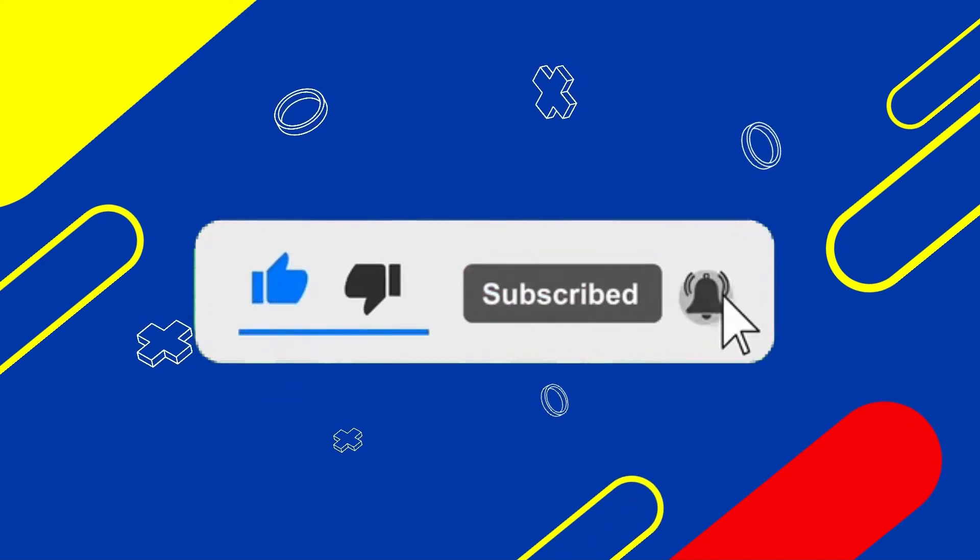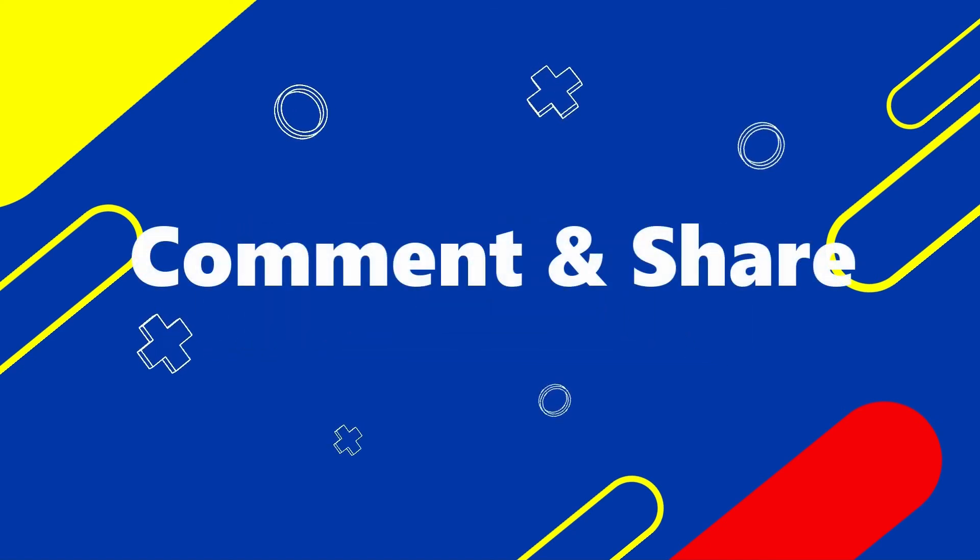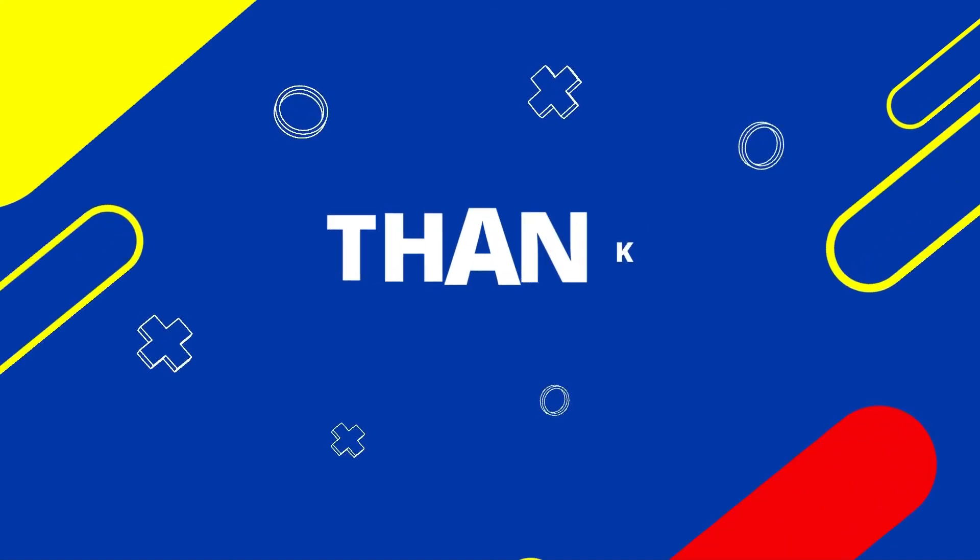We hope you learned something from our latest civil service exam drill. Please like, subscribe, and hit the notification bell for more videos. Don't forget to leave your comments and share this video with your friends. Thank you for watching.